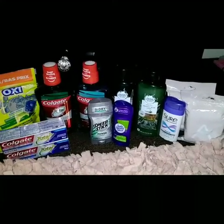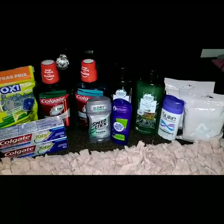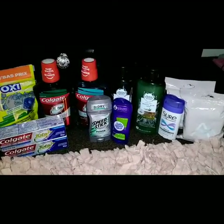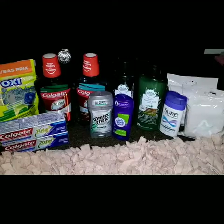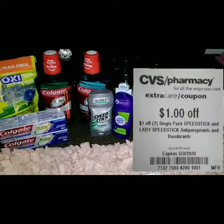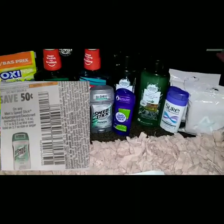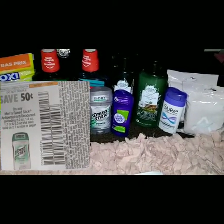I picked up the Sure deodorant again — $2, get back a $2 ECB, free item. I picked up the ladies' and men's Speed Stick again, priced at two for $6. I used the $1 off two Speed Stick CRT, and the 50-cent-off men's Speed Stick coupon and the 50-cent-off ladies' Speed Stick coupon.